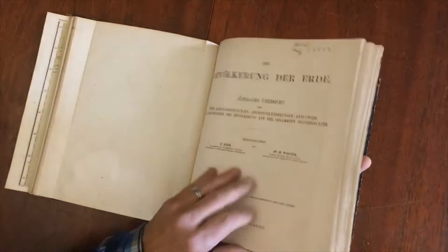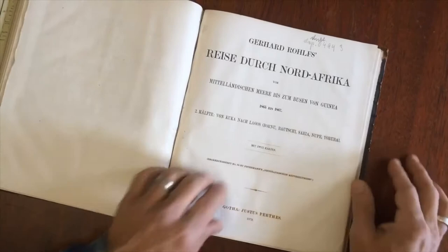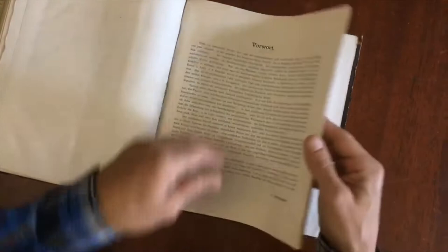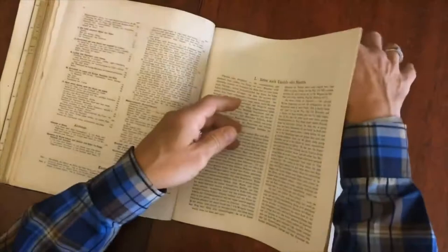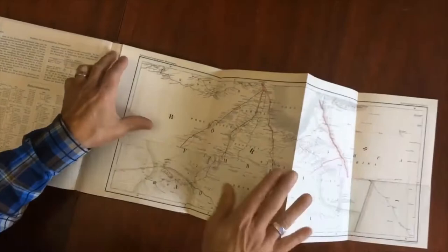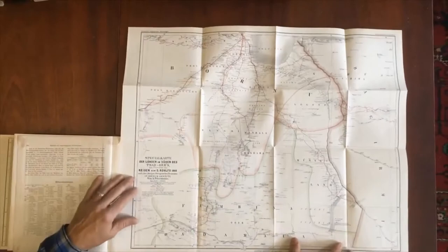Then we're followed by this great travel account of 1865 until 1867, a German travel account of Rolfs in 1872. Here's the foreword, here's the contents, and here is the journey account, which is followed by this really great large folding color lithographed map of the interior regions of northern Africa.